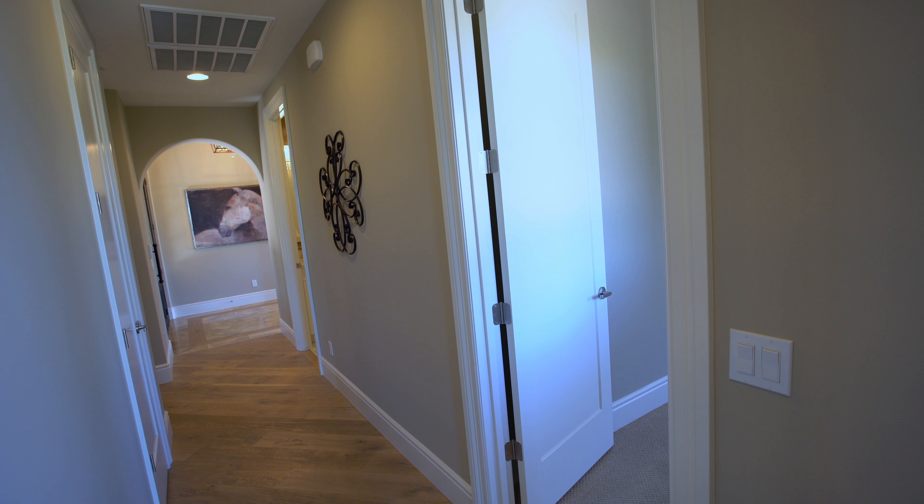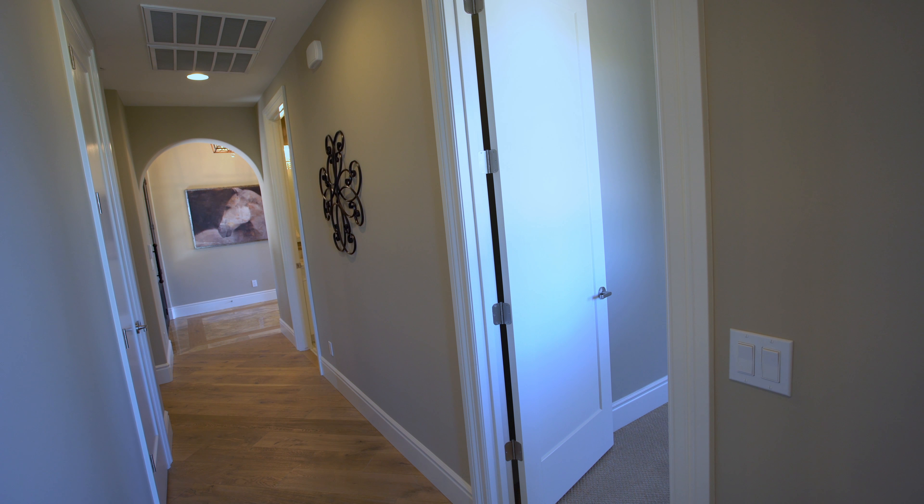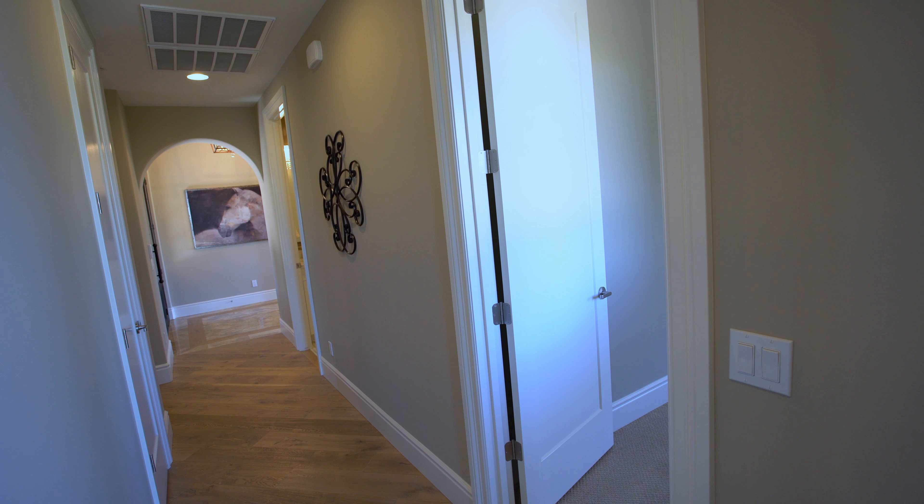Our homes include gourmet kitchens with high-end appliances such as Wolf and Sub-Zero, granite countertops, and full overlay cabinets with soft-closed doors and drawers.